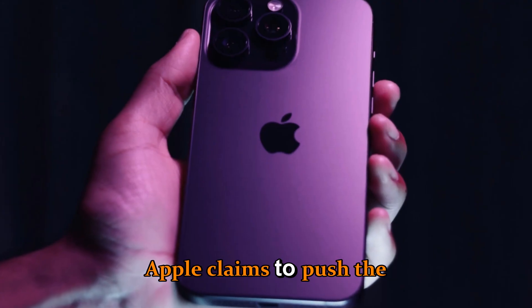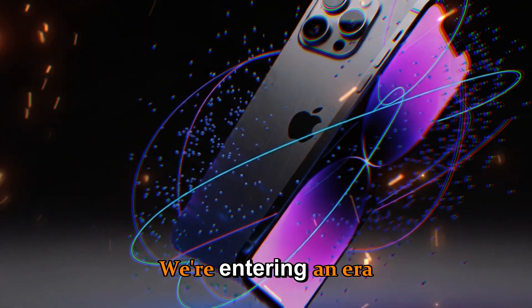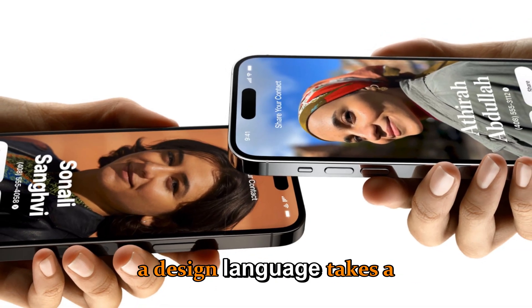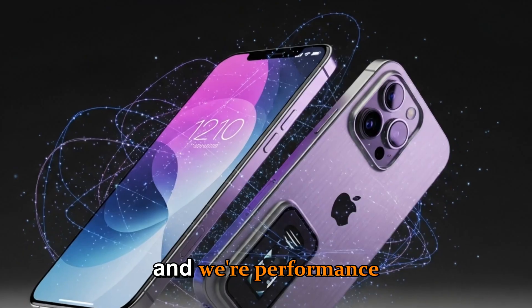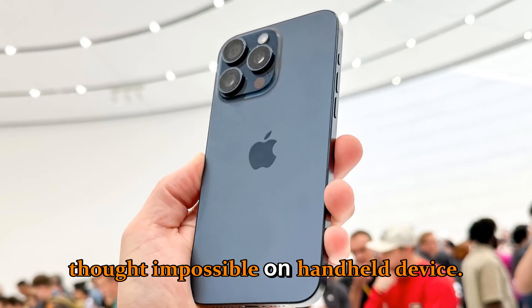Every year, Apple claims to push the boundaries, but this generation feels different. We're entering an era where AI meets hardware perfection, where the design language takes a futuristic leap, and where performance reaches levels previously thought impossible on a handheld device.